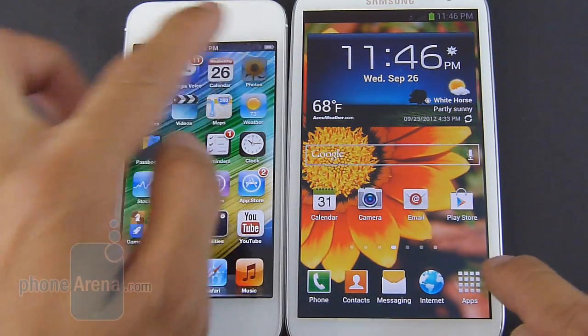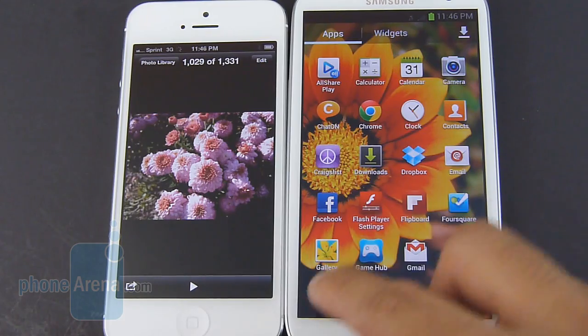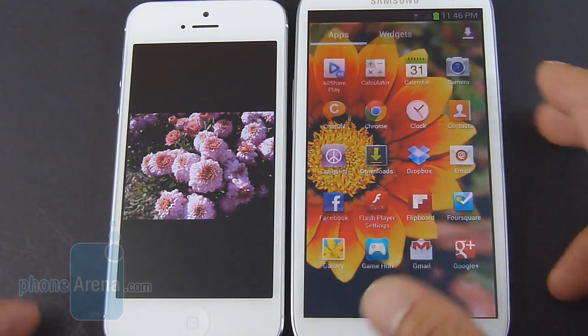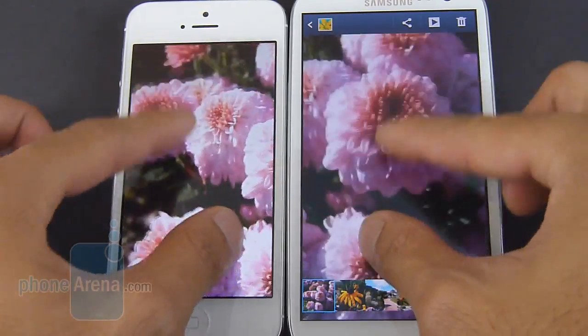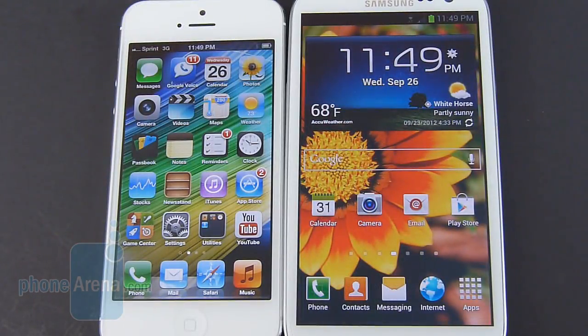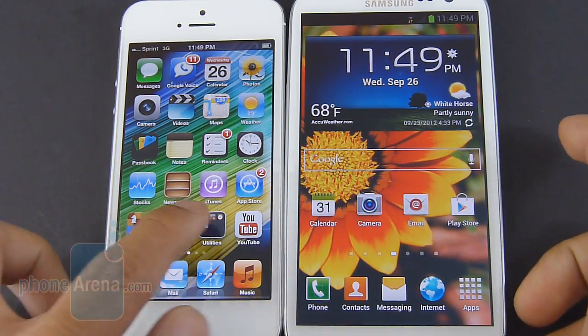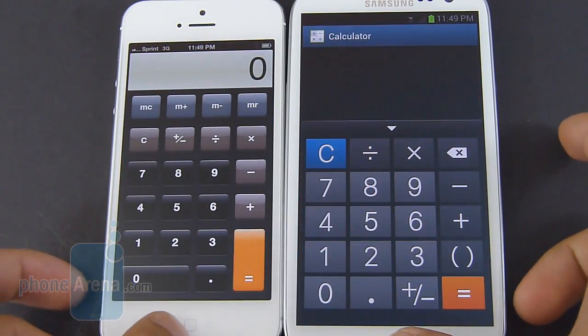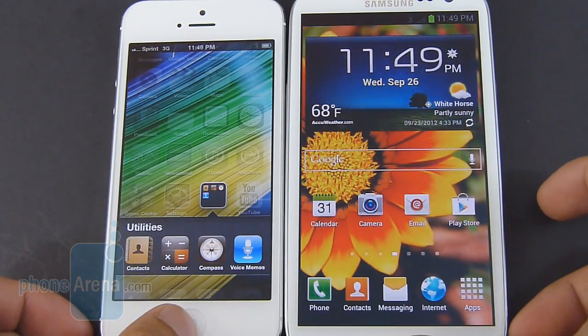As far as other basic operations — opening up applications, web browsing, stuff like that — we didn't have any issues as far as performance with both handsets. They both deliver a really nice responsive feel. For the majority of core organizer applications on both handsets, they pretty much function in the same manner. Whether you're using things like the calculator, you can tell the layout is pretty much the same on both handsets.